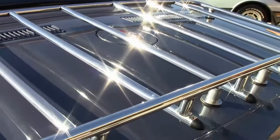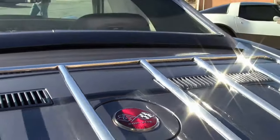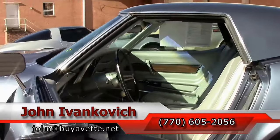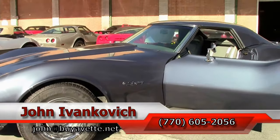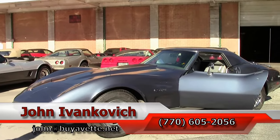Definitely a car for your local show or your favorite road. As always, call 770-605-2056 or email john@buyvet.net. Subscribe to the YouTube channel so you can see all the new fun stuff first — we'll see y'all out on the road.